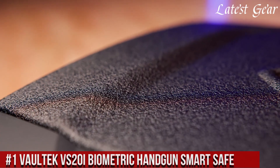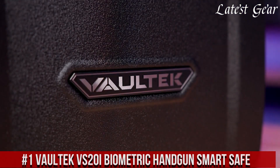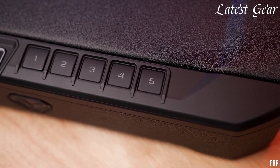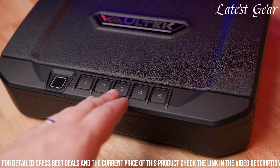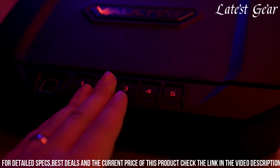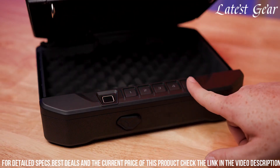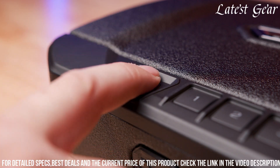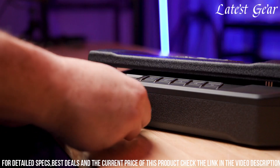Number 1: Vault-Tec VS20 iBiometric Handgun Smart Safe represents a pinnacle of intelligent security and accessibility for firearm owners. Crafted from reinforced steel and featuring anti-pry bars and dual anti-impact latches, this safe ensures robust protection against unauthorized access. Its advanced biometric scanner allows for swift and accurate fingerprint recognition, facilitating quick access for authorized users. Equipped with smart features like a responsive backlit keypad, interior LED lighting, and an adjustable interior shelf, it offers added convenience and customization.